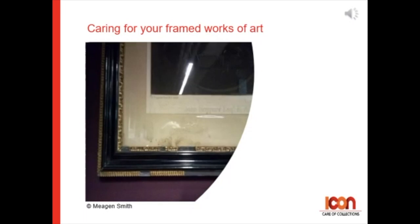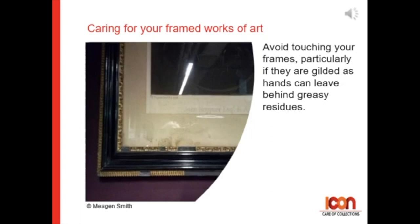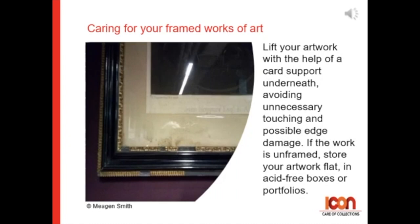Caring for framed works of art on paper. Avoid touching your frames, particularly if they are gilded, as hands can leave greasy residues. Lift your artwork with the help of a card support underneath, avoiding unnecessary touching and possible edge damage.